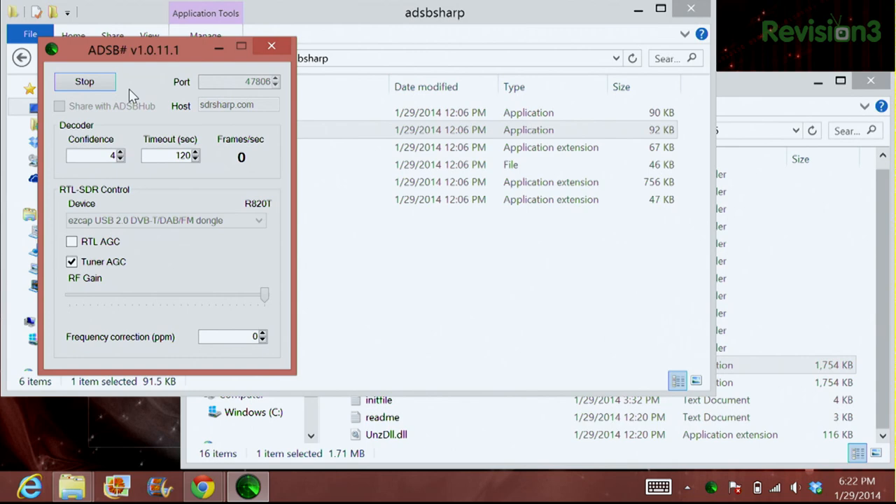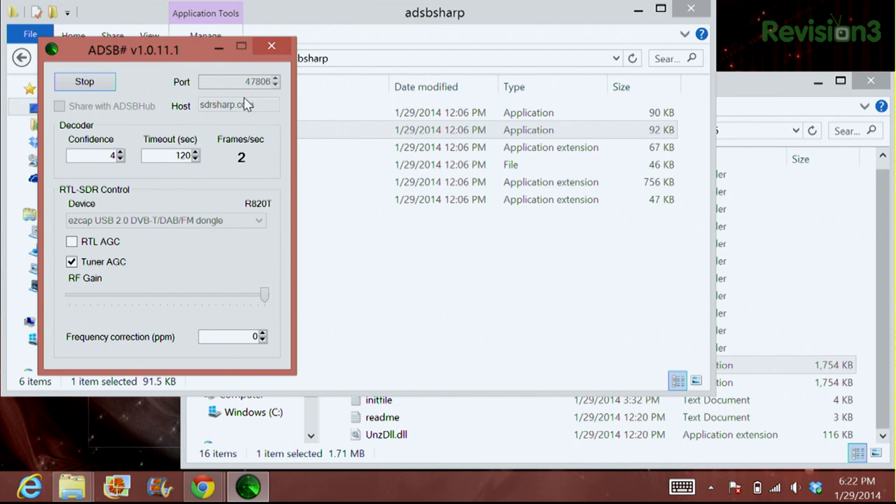Once you hit Start, you'll notice in a few seconds... I'm also noticing you're on port 47806. Yes — so you could actually have multiple ADSB Sharp headless units. You could take a Raspberry Pi, a Pelican case, a battery pack, and an RTL-SDR dongle, and put them around different places over a Wi-Fi network to get access to all of them. Port 47806 is the exact port for this dongle and this program, so I kept all that the same.